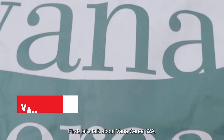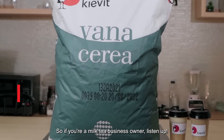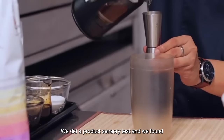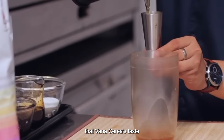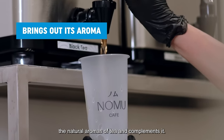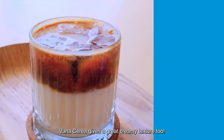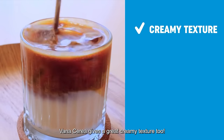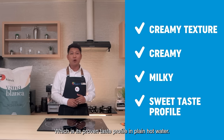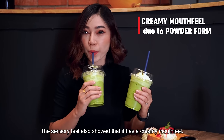First, let's talk about Vanaserea 32A. This is the creamer that's perfect for tea application. So if you're a milk tea business owner, listen up. We did a product sensory test and we found that Vanaserea's taste does not overpower the tea. It actually brings out the natural aromas of tea and complements it. Aside from highlighting the taste of tea, Vanaserea gives a great creamy texture too. It makes your tea drinks creamy, milky, and sweet, which is its proven taste profile in plain hot water. The sensory test also showed that it has a creamy mouthfeel.